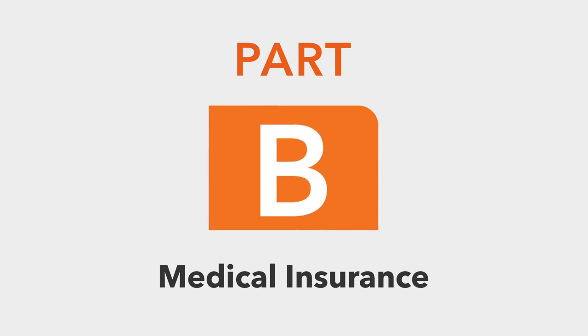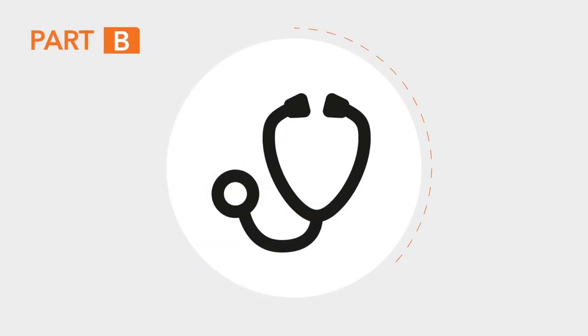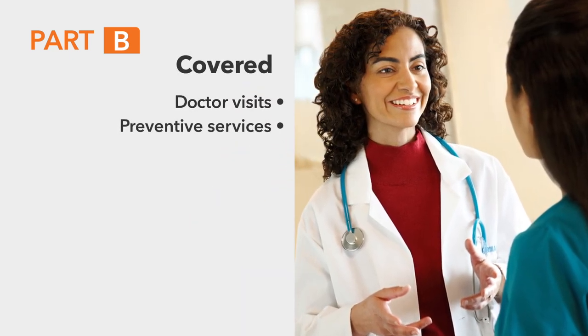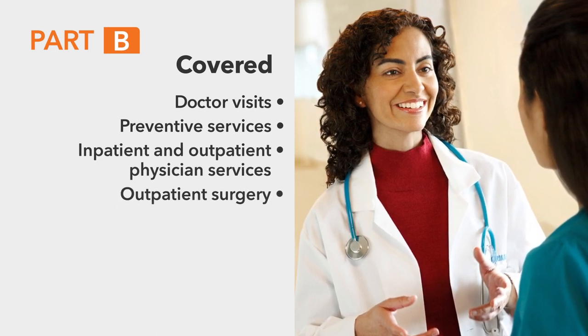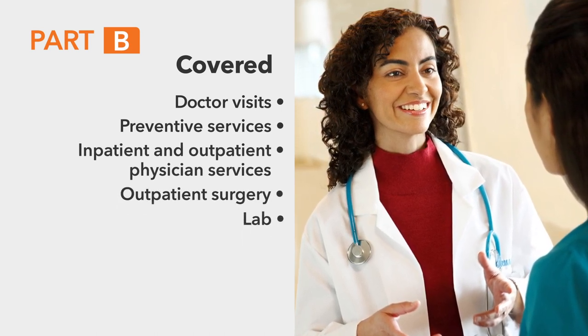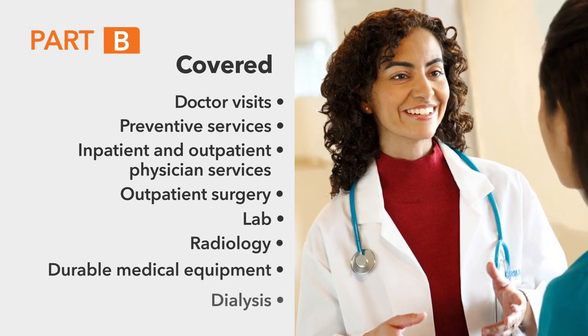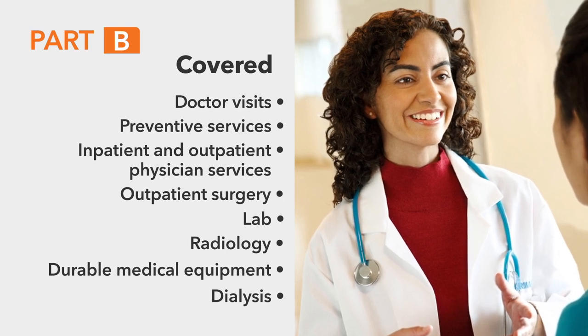Part B is medical insurance. It covers services like doctor visits, preventive services, inpatient and outpatient physician services, outpatient surgery, lab, radiology, durable medical equipment, dialysis, and other medical services and supplies not covered under Part A.